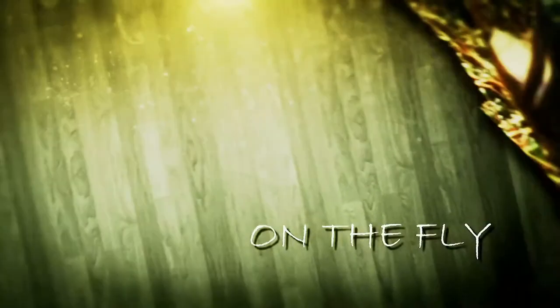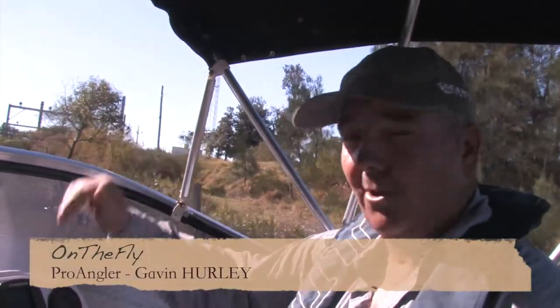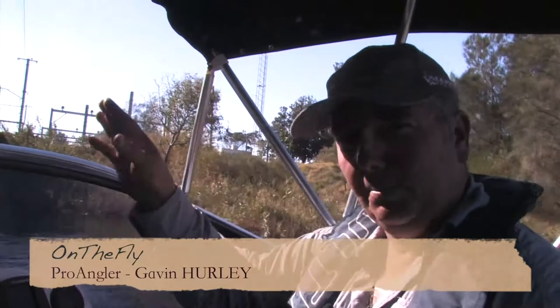Isn't it funny how a day pans out? G'day, I'm Gavin Hurley from Pro Angler and welcome to another episode of On The Fly. Today we're not in a pretty little stream somewhere — we're actually driving out of Morty Alley Creek into Port Phillip Bay.